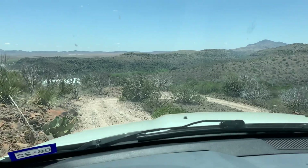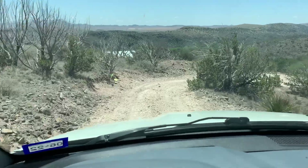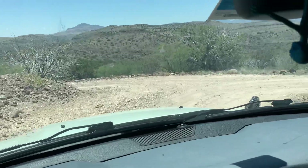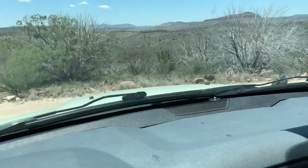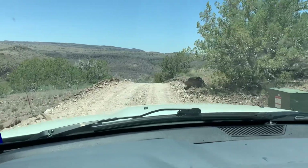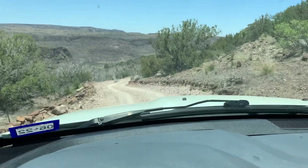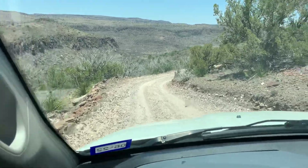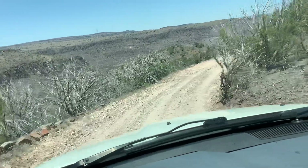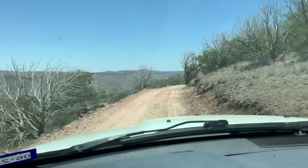Here we go, downhill. Tilting the camera — that's funny, because I was turning.